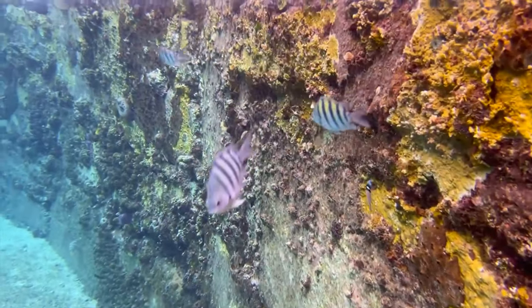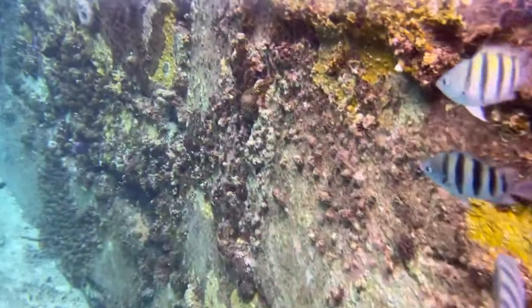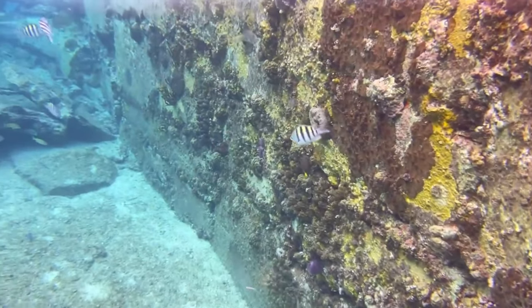Another common sting of the ocean is the jellyfish. If you listen closely, you can hear the exact moment I got stung.